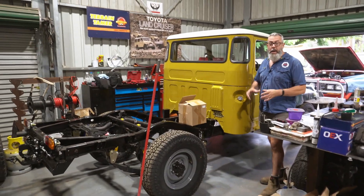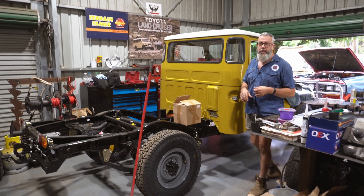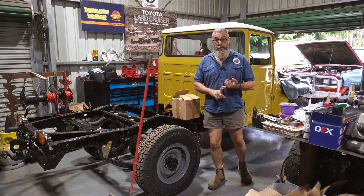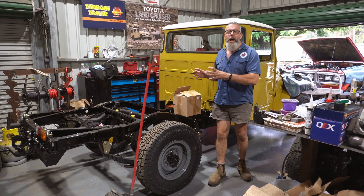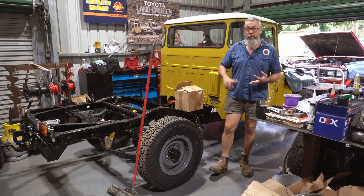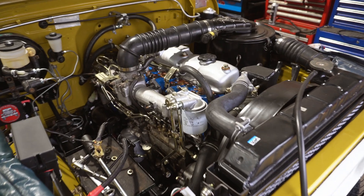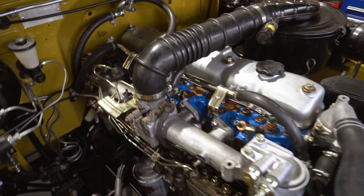This is a bit of show and tell — the customer has done this one himself. It's an HJ47, and if you look at the motor, it is so shiny. Here at Mr. Land Cruiser, we rebuilt the engine — full engine, pump, everything — and Tim's done all the work at home. Now it's our job to plumb up all the wiring, get the fuel running, start it up, and put the initial kilometers on this vehicle. It's only just arrived.